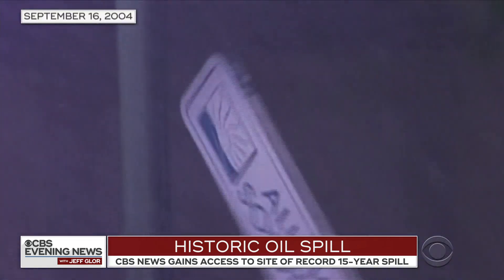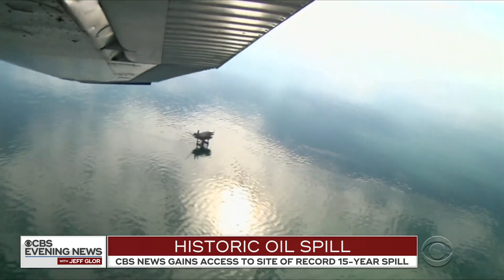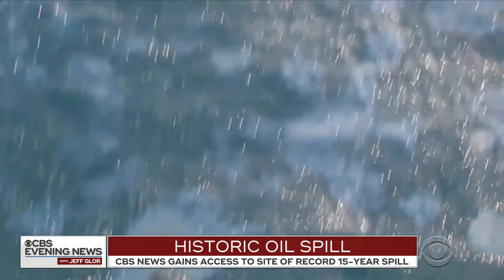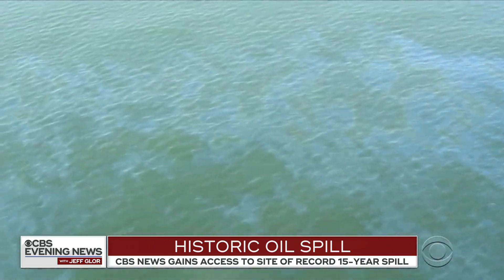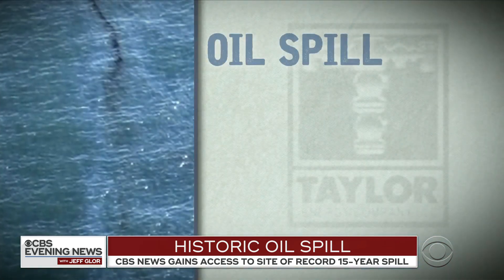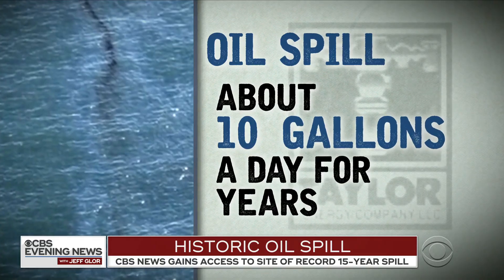In 2004, Hurricane Ivan destroyed the MC-20 oil platform operated by Taylor Energy. The company has spent over $400 million working alongside the U.S. Coast Guard to contain and clean up the spill, which Taylor estimates has been leaking at a rate of about 10 gallons a day for years.